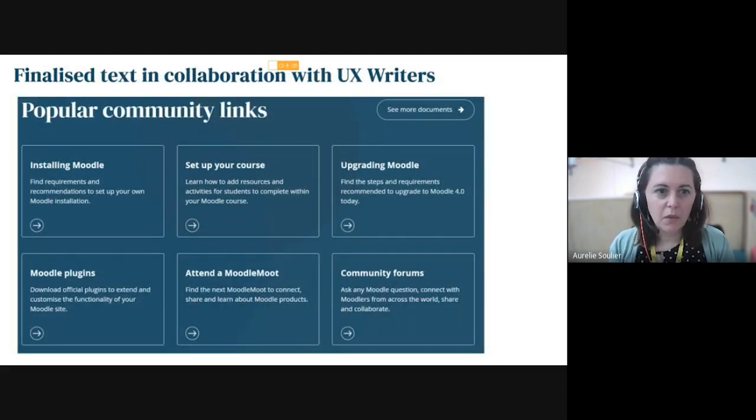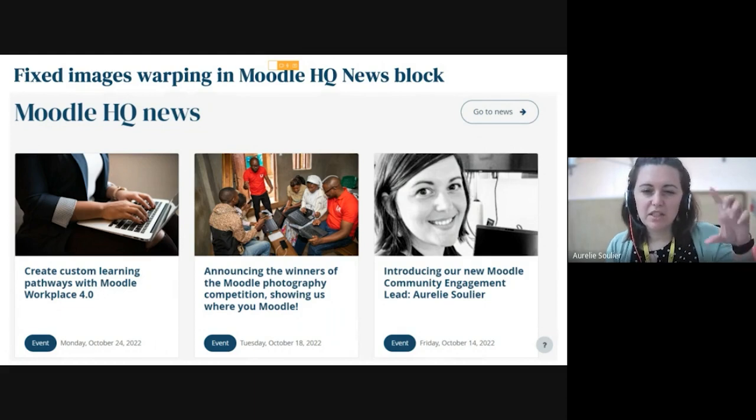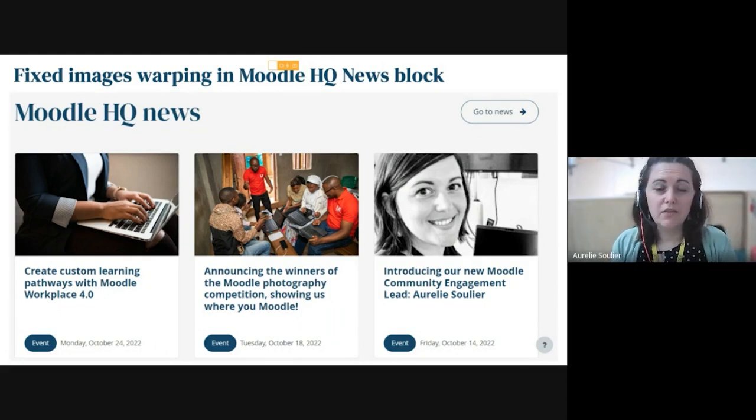A lot of text has been finalised with the UX writers on this page and on the get involved page. We also fixed image wrapping — there was a problem with the image sizes being fixed, so now it's actually wrapping correctly whatever the image size comes through.